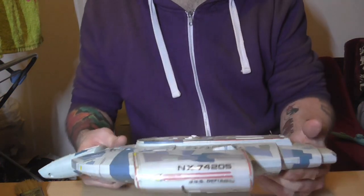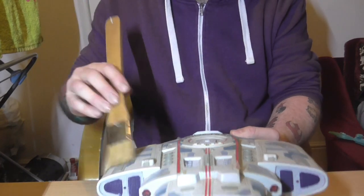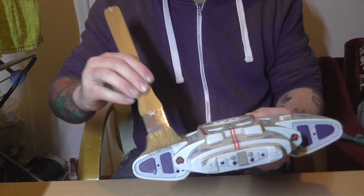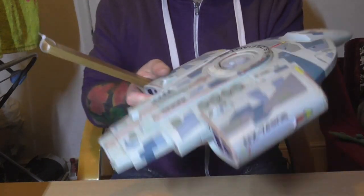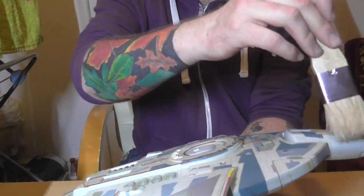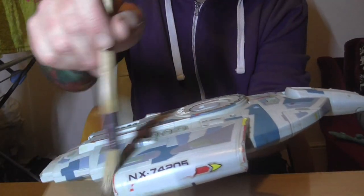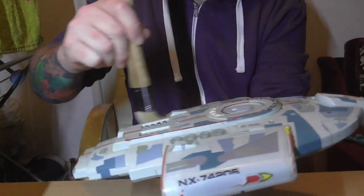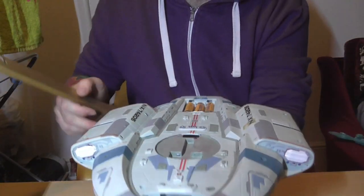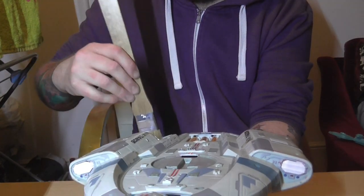Next up, this one looks a wee bit battle damaged — she's not in great shape. This is the Defiant, still fully working. This is one of only two models we had from my childhood. This was owned by my friend, and when I started collecting these again a few years back he got it out of storage and gave it to me.